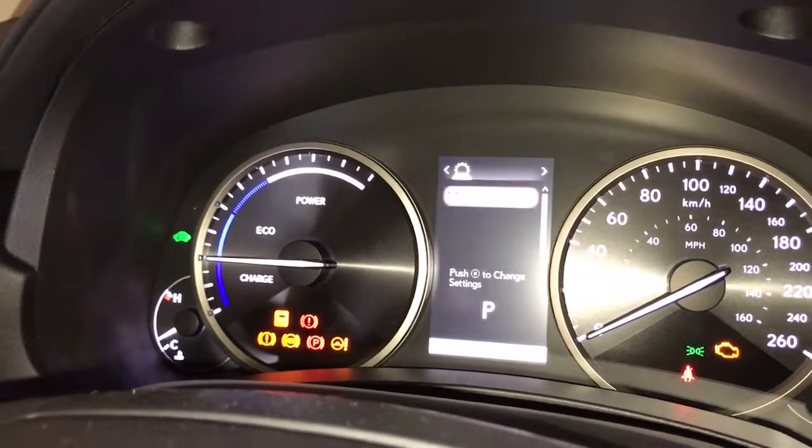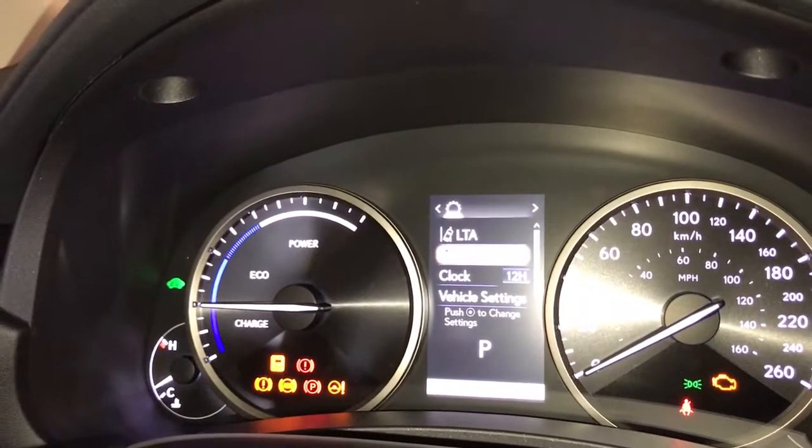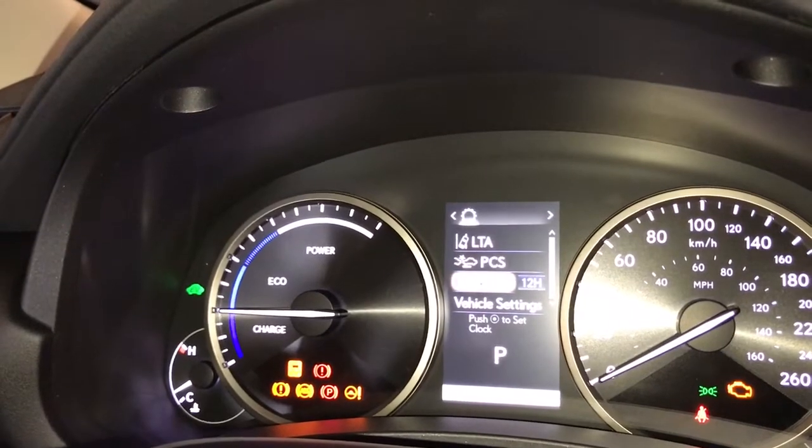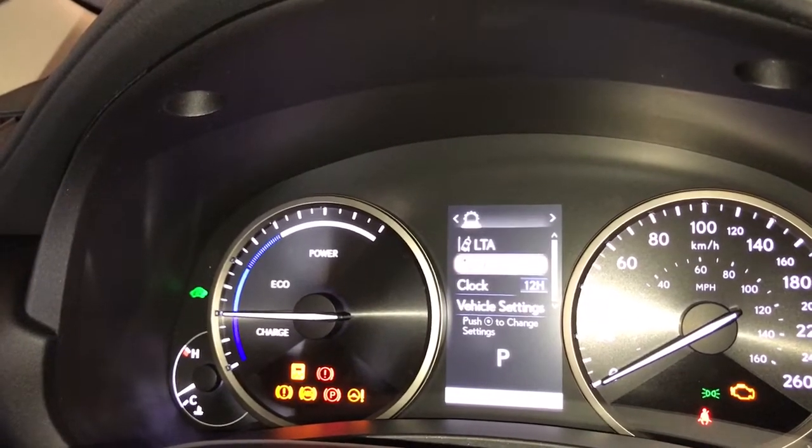The Lexus Safety 2.0 system includes a pre-collision system with bicycle low-light detection, all-speed dynamic radar cruise control, lane departure alert with steering assist, automatic high beam, and blind spot monitor.